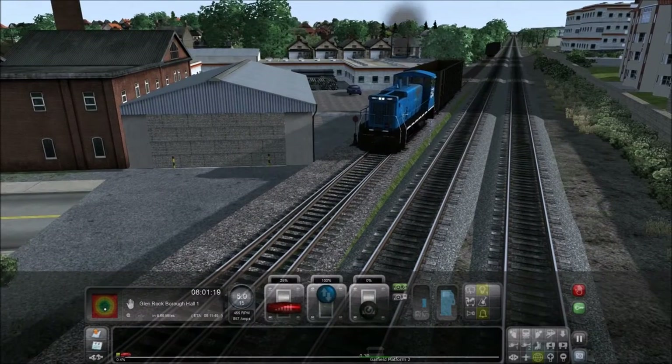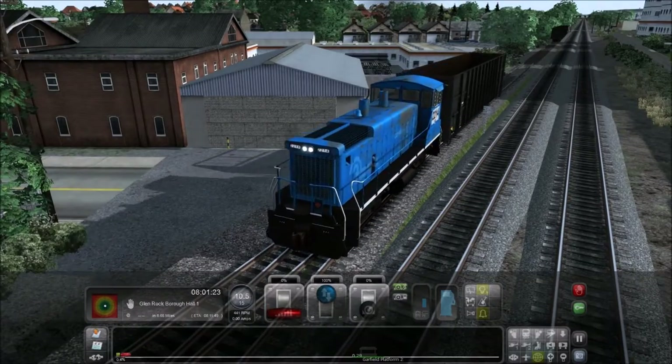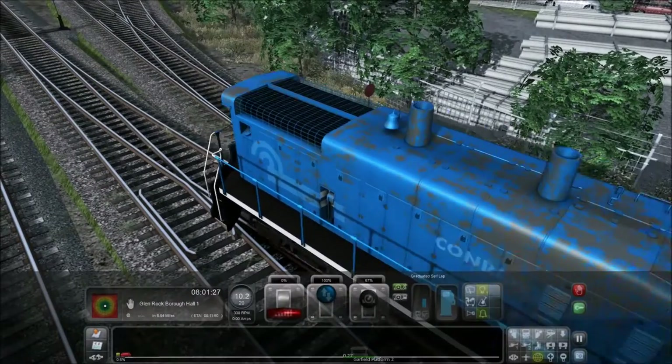All right, hey guys, what is going on and welcome back to another Train Simulator video. Today on the Bergen Line — and I'm immediately going the wrong way, isn't that great.